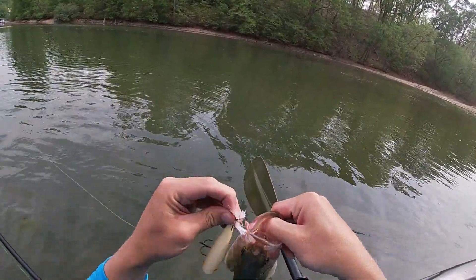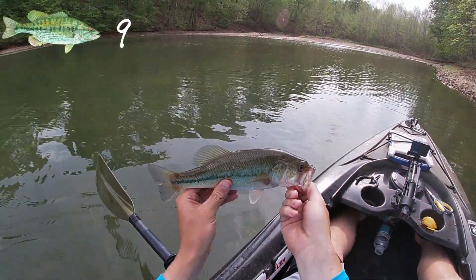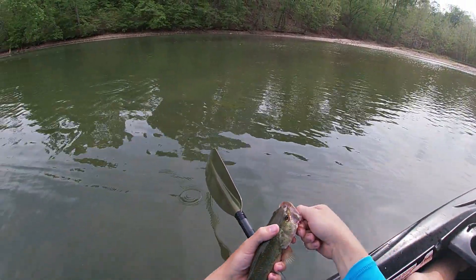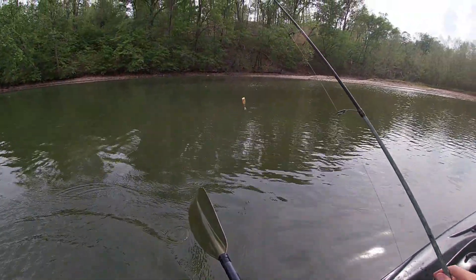Got him — hooked on the corner of his face right there. That's a small one, probably the tiniest bass of the day right there. Go ahead and get him back in — he missed that thing the first time.